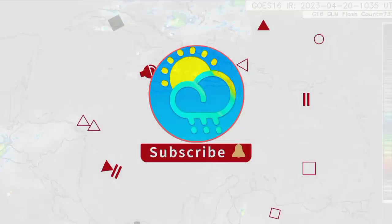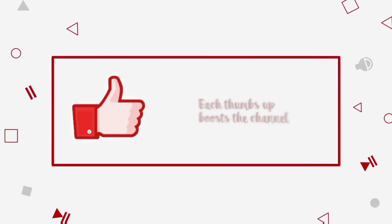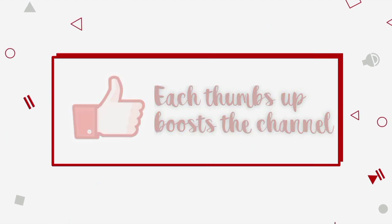Before I go into details, please do subscribe if you haven't yet done so and tap the notification bell so that you never miss an important update.